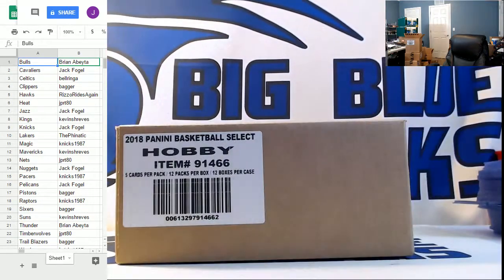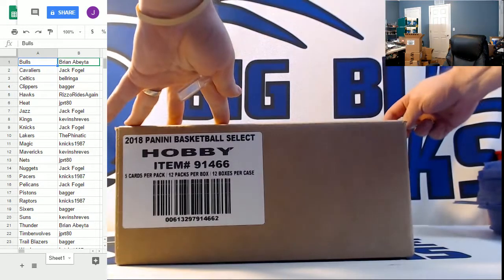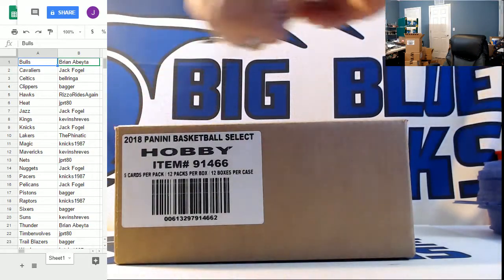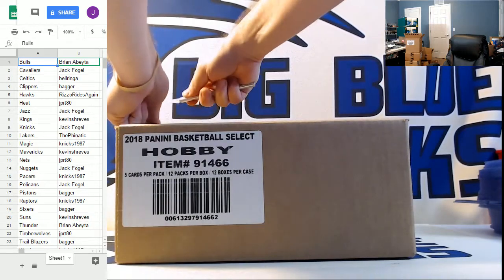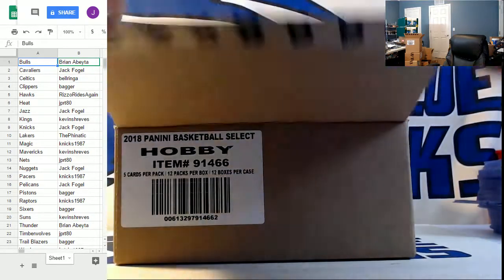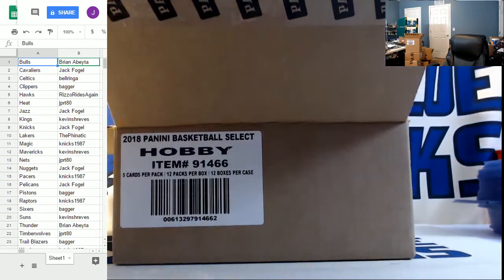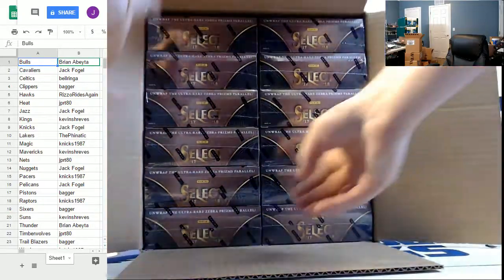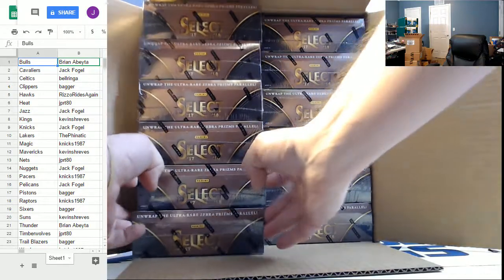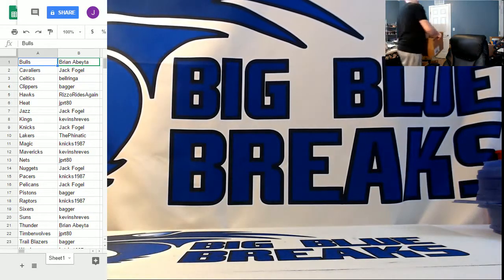There it is guys, there's the cardboard. We're going to go with the left side on the break. I'll get your code to you as soon as I get the boxes out. The right side will be PYT number three in the store — now only 16 remaining in that one. There we go, this is PYT number three in the store now.